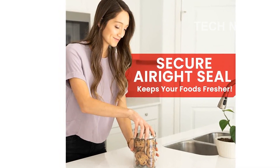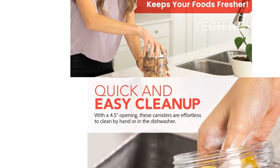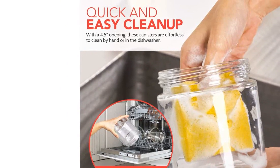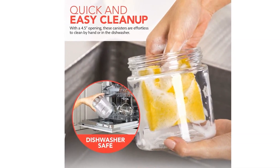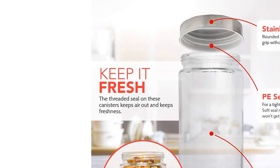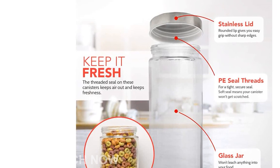Plus, they won't leach any harmful substances into your food, making them the perfect choice for you and your family. With their contemporary style, our glass canisters will add a touch of elegance to your kitchen. These canisters feature clean and crisp lines that will complement any decor. Why not make your kitchen the focal point of your home?